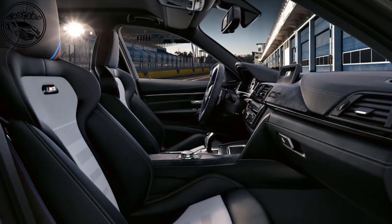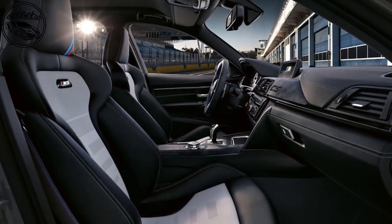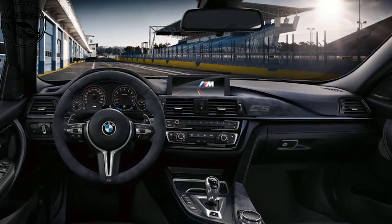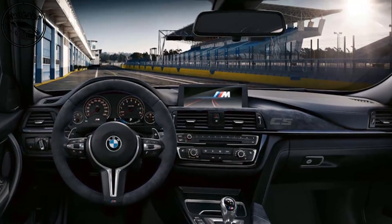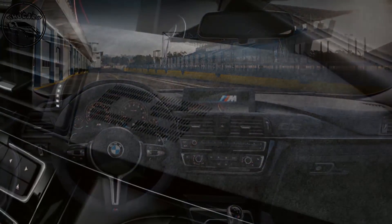This endows the M3CS with a power-to-weight ratio of 286 bhp per ton — some 20 bhp per ton more than the standard M3 and 8 bhp per ton more than the M3 competition package, according to BMW figures.